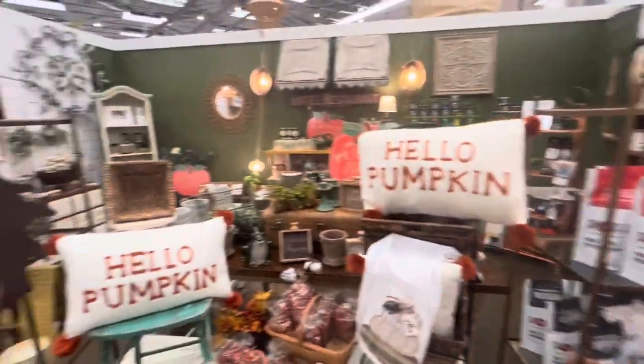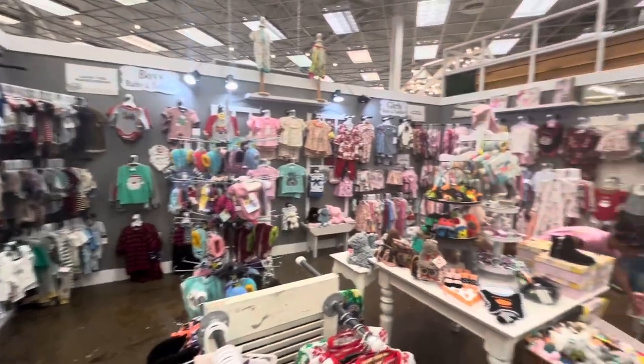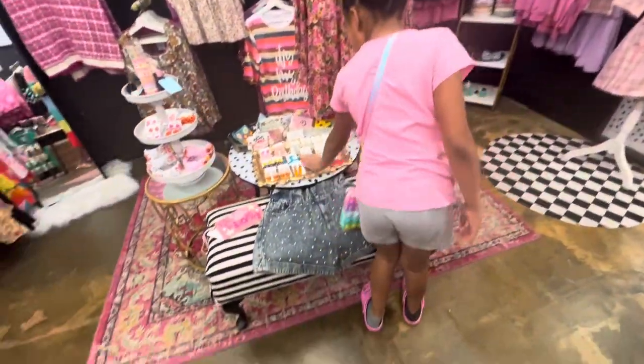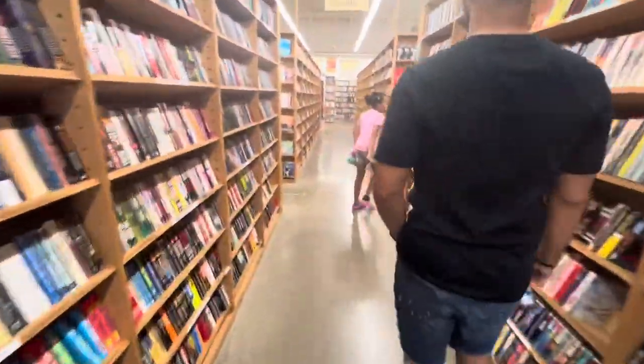We're stopping at Painted Tree Boutique. It kind of reminds me of the ornament store. They've got some cute things — mom life, bride vibes, road trip, wifey items — and some cute baby clothes too.